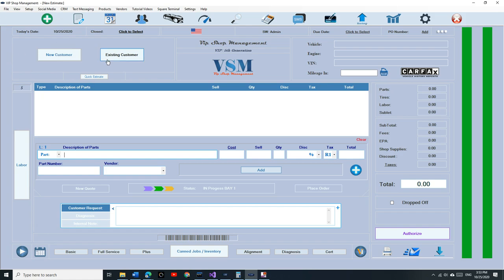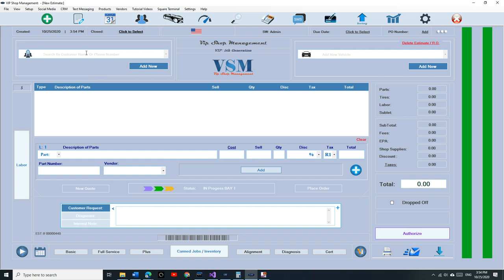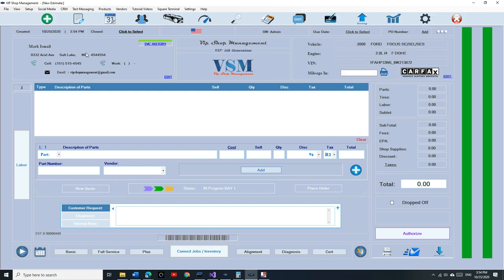You can still do new customer or existing customer, but I think most people are going to use the quick estimate. The quick estimate gives you the ability to create an estimate and add a customer or vehicle later. Let's click on quick estimate — you have two nice boxes. I search for 'mark,' press enter, select the car — the Ford Focus — and just like that I created an estimate, added the customer, and added the vehicle.